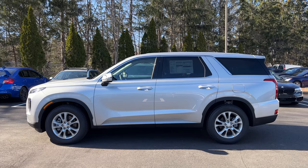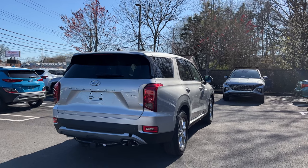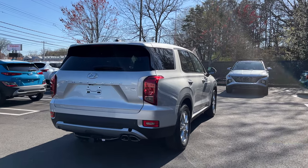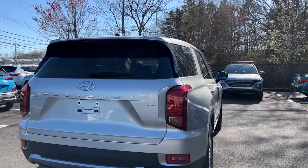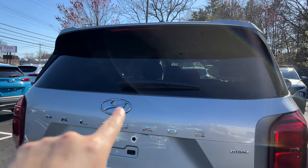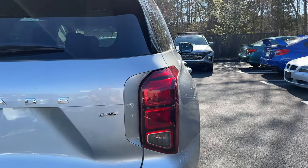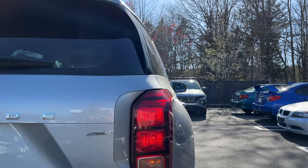Moving to the back — I think it looks very good. By the way, the 2023 Palisade is getting a facelift and it looks great. 'Palisade' is written across the back in chrome, the Hyundai badge is large and chrome, and there's an H-TRAC badge indicating all-wheel drive. The taillights have a nice look to them.